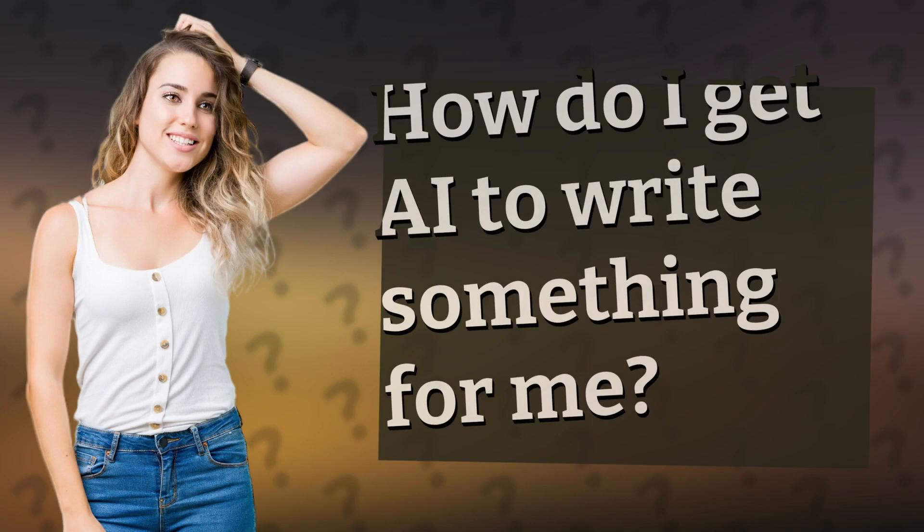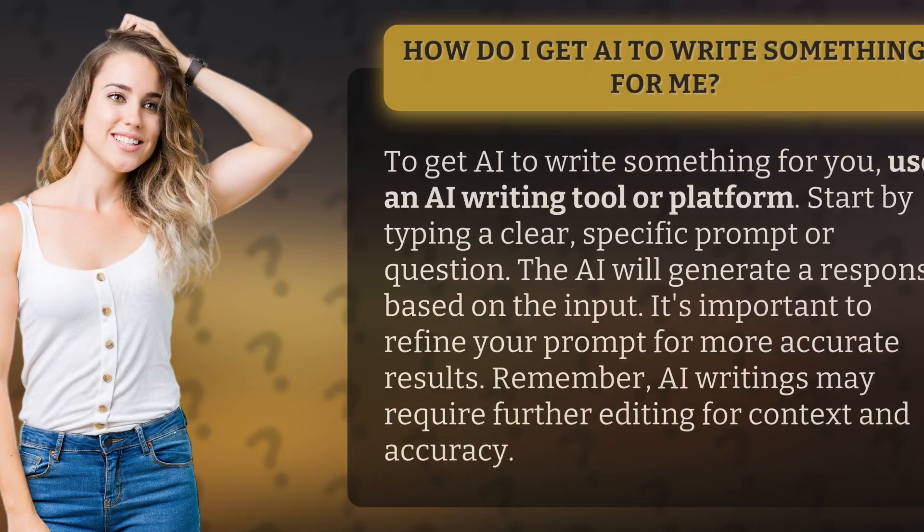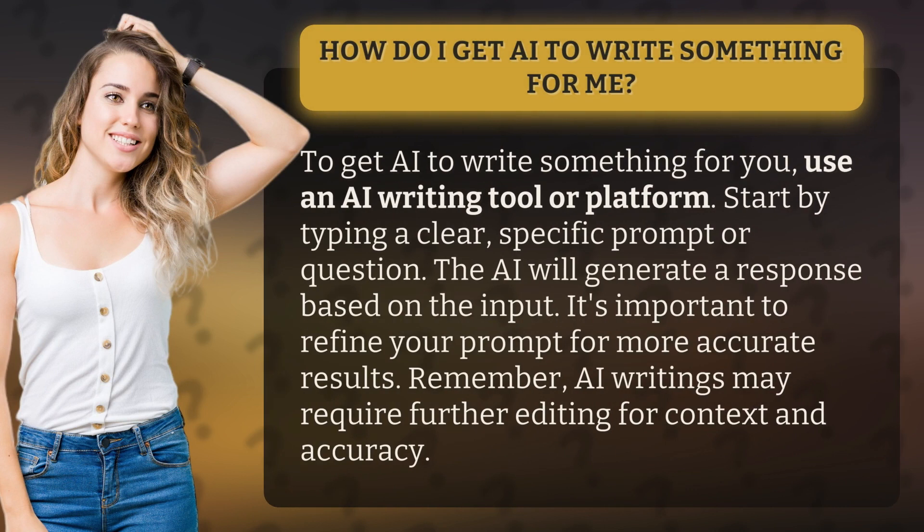How do I get AI to write something for me? To get AI to write something for you, use an AI writing tool or platform. Start by typing a clear, specific prompt or question.